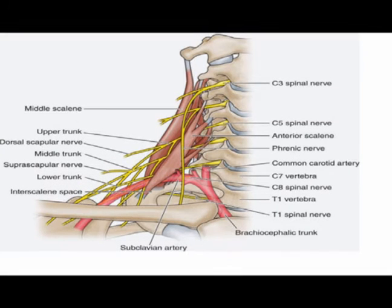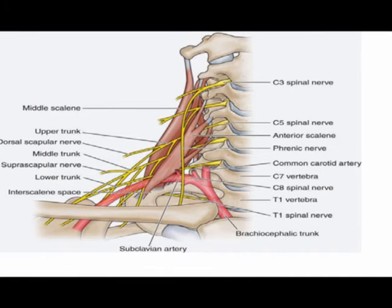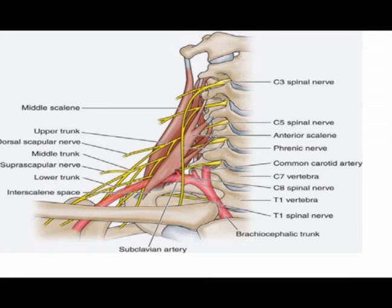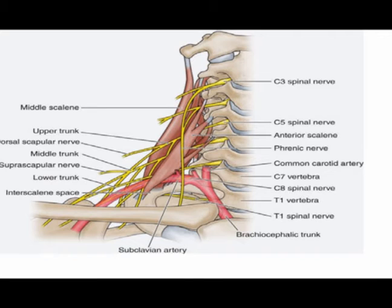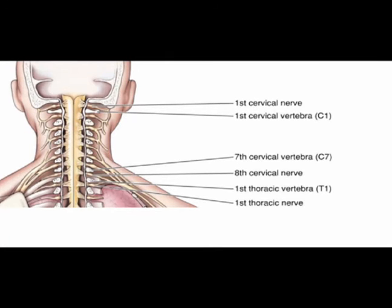Cervical radiculopathy is the result of irritation or compression of a nerve root as it exits the cervical spine. Nerve roots C6 and C7 are the most commonly involved. It can be a cause of significant neck pain, upper extremity pain, and disability. Pain is a common presenting symptom and may be accompanied by numbness, tingling, burning, and weakness in the areas innervated by the affected cervical nerve root. This pain can be sharp, shooting, or shock-like. In long-standing cases, there can be muscle atrophy.